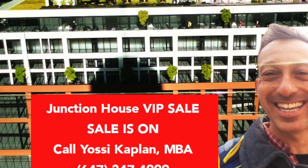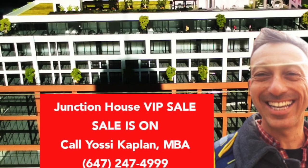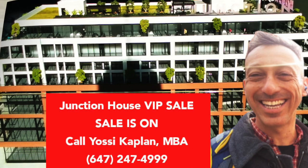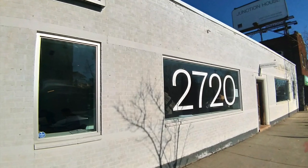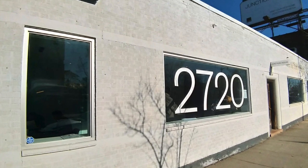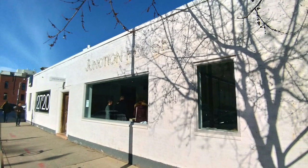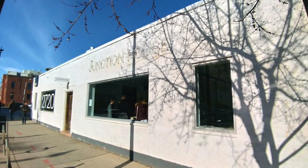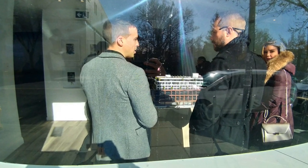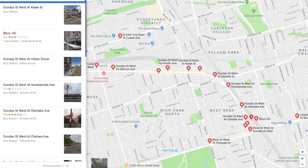Hello, welcome to an insider look at the Junction House model suite, presentation center, and floor plans — and if you stay to the end, I'll talk about prices. This is 2720 Dundas West at Dundas and Bloor UP station. Yesterday I attended the VIP opening; there were lots of agents and clients, and about 40 units were picked up in the first hour. This building is very unique — it's got only 150 units, and they're large and beautiful.